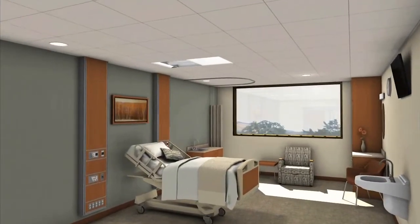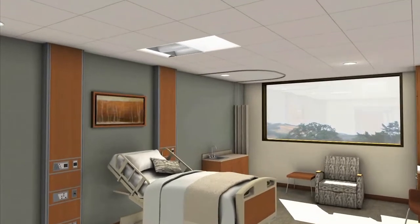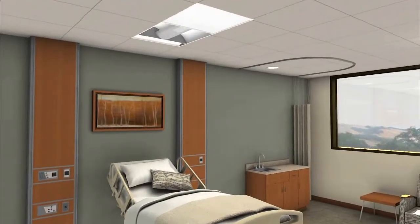Being able to see how the room will work is so important to the individual nurses' workflow. It takes it from a two-dimensional situation up to walking around the room and saying, this will work, this won't work.